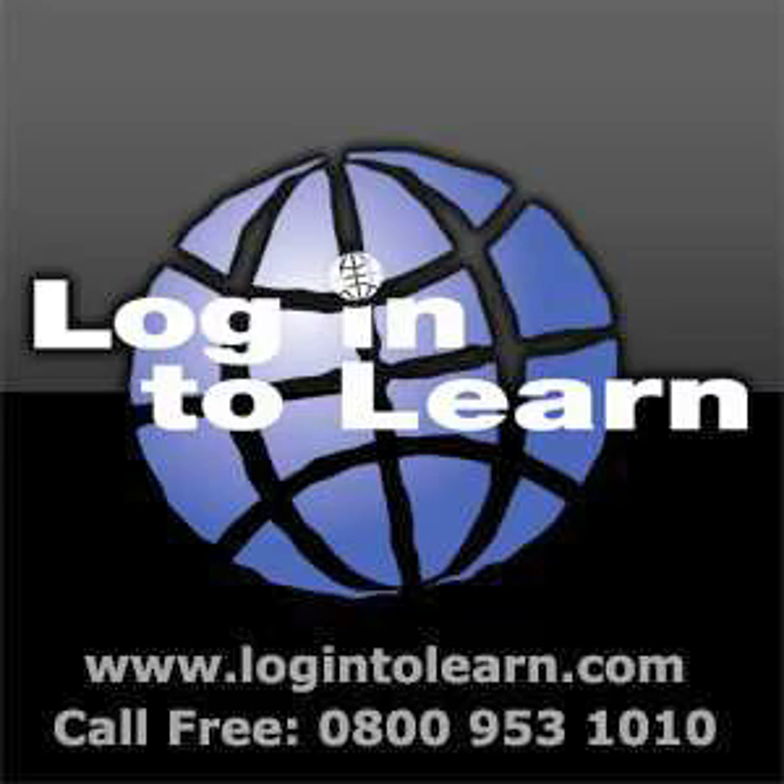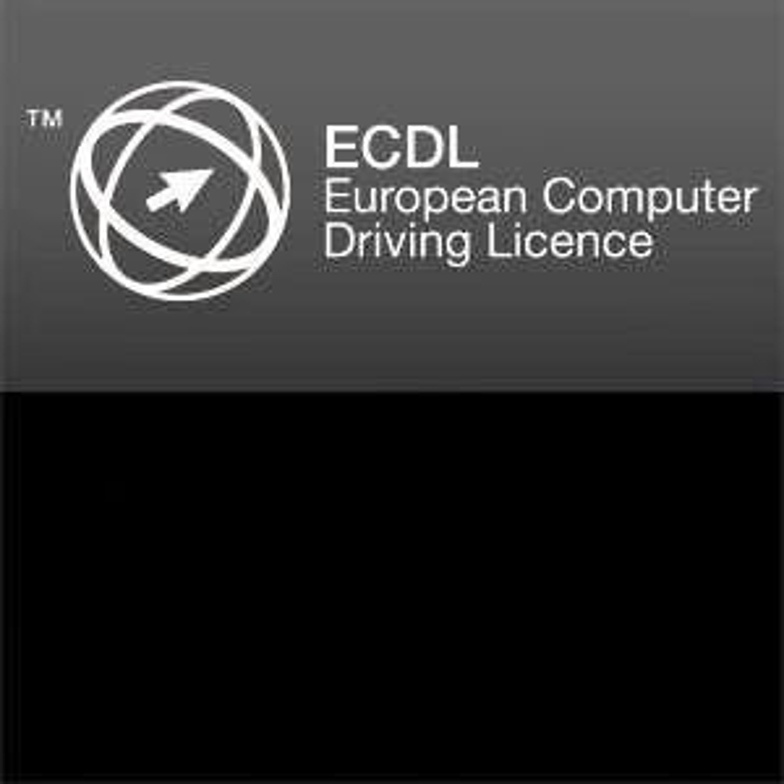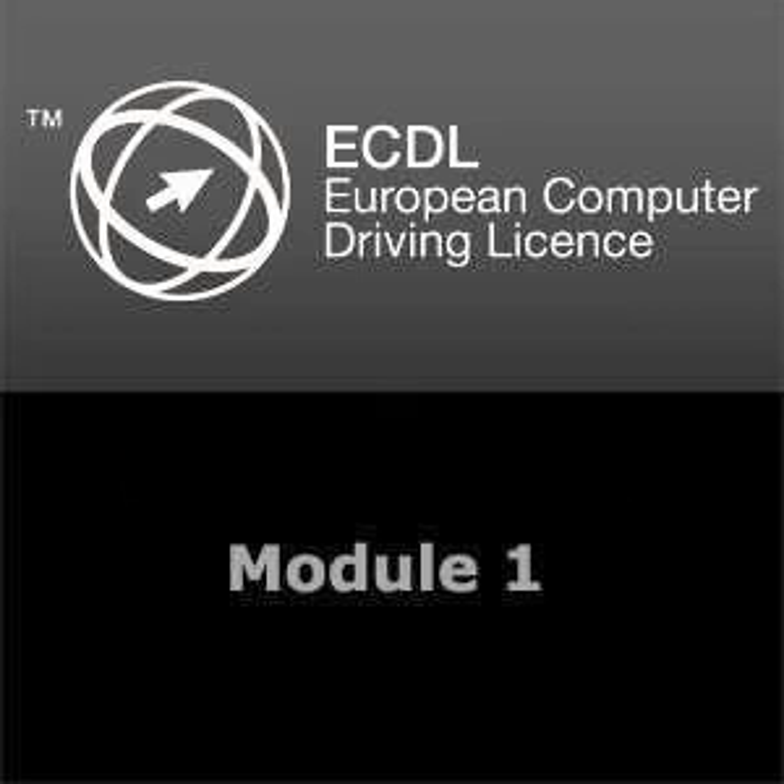Welcome to Login to Learn Podcasts, North Lanarkshire Library's learning takeaway. If at any time you want to know more, you can always visit our website at www.login2learn.com.